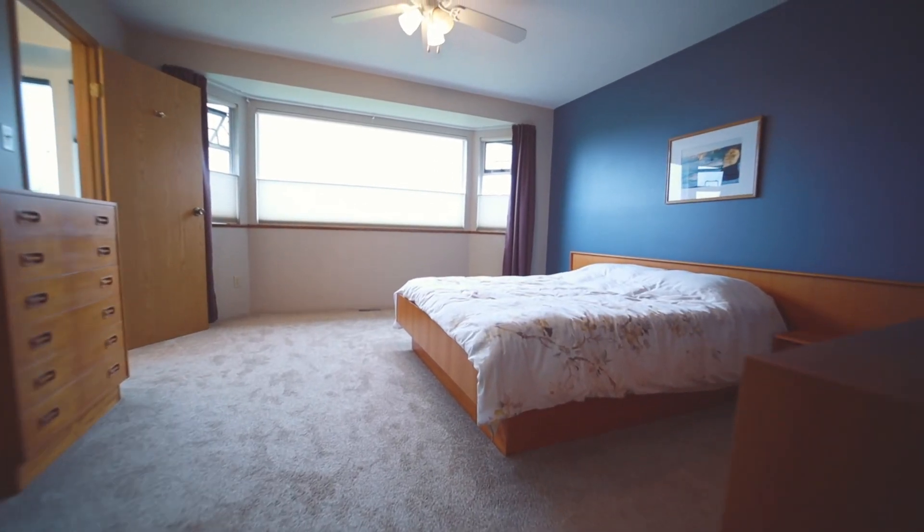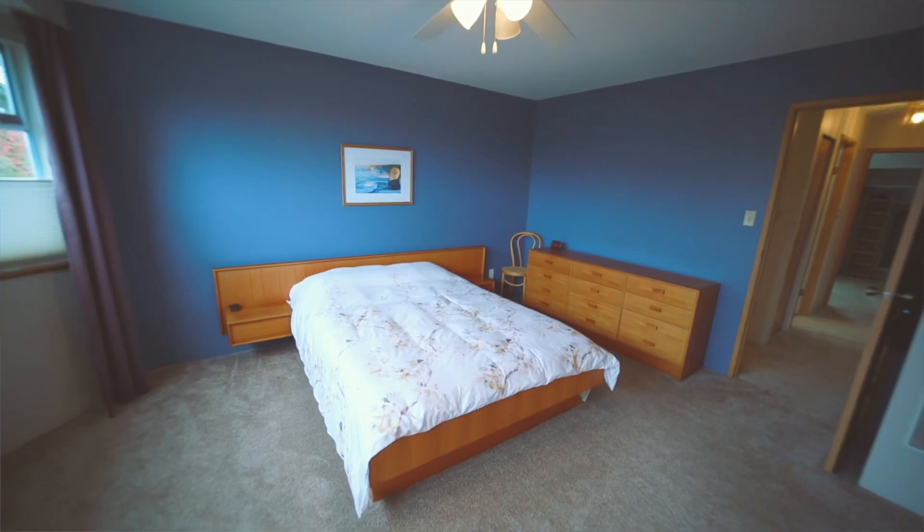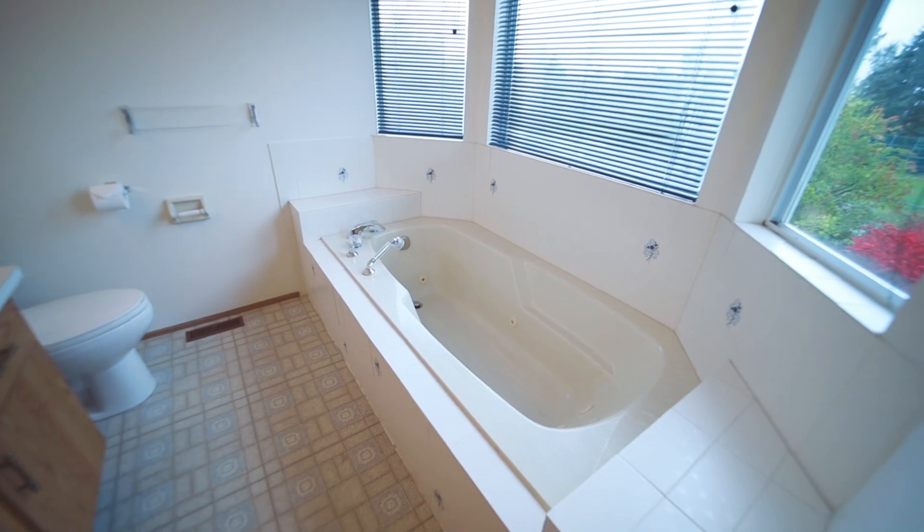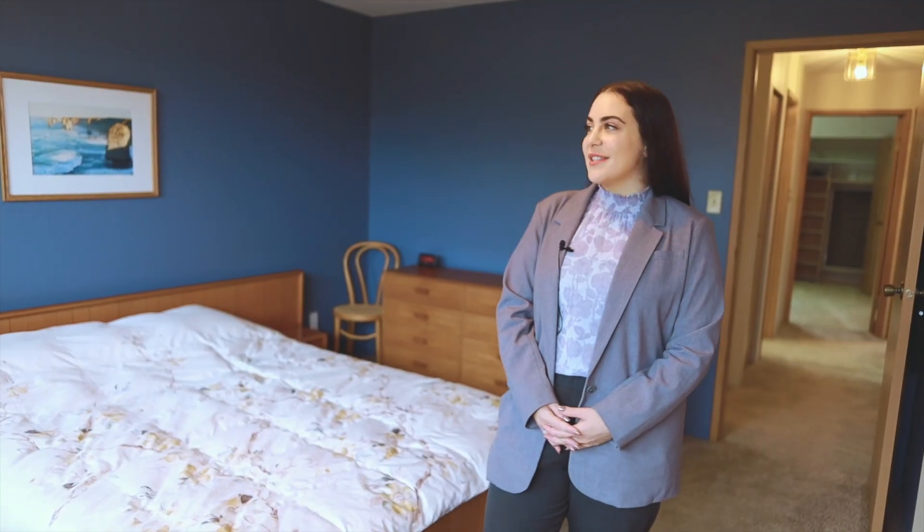We have four large bedrooms on the top floor, starting with the primary bedroom — large enough for a king bed, large walk-in closet, big ensuite bath, and you've got stunning views of SFU, Cypress, Grouse, and Seymour.